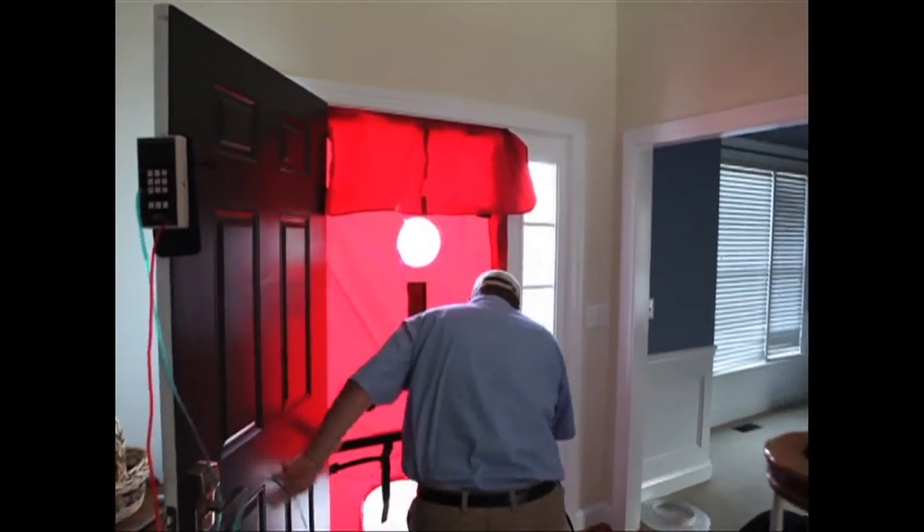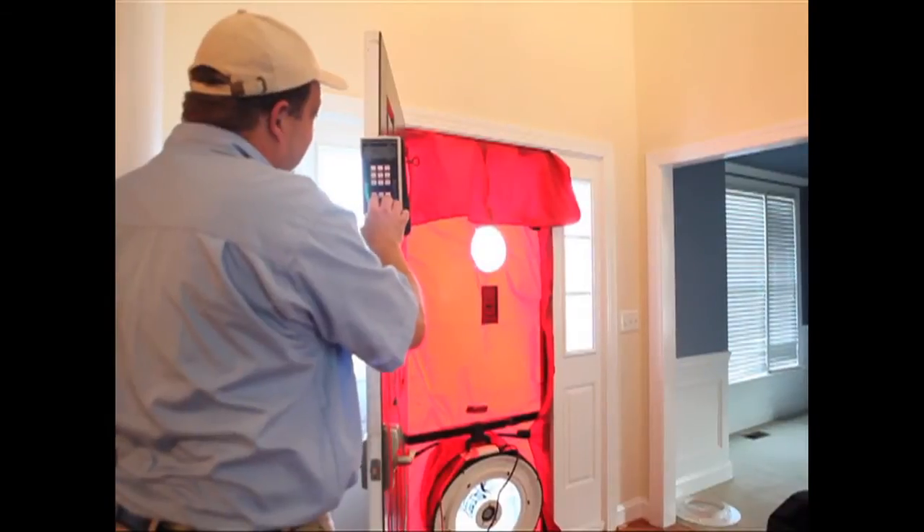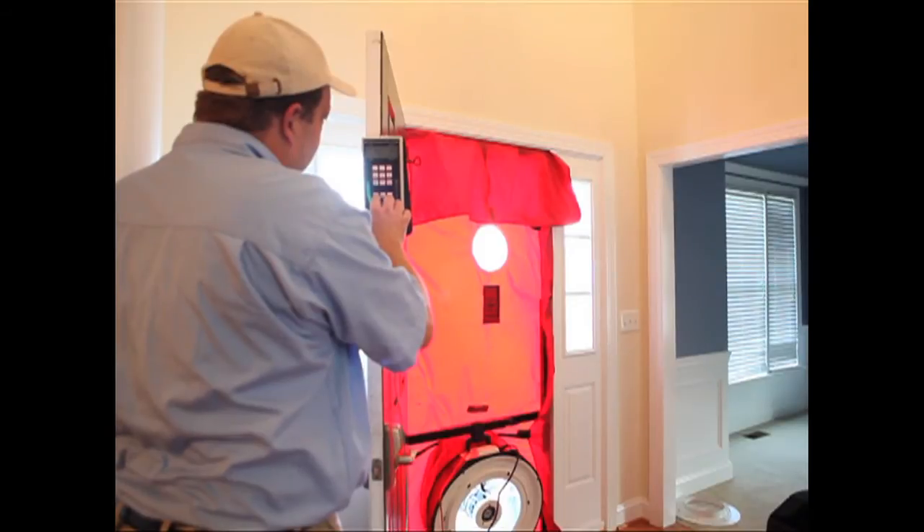If I'm doing a more comprehensive audit, I'll run the blower door test and input the diagnostic results into iHeat.